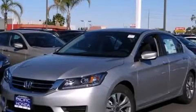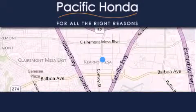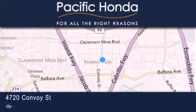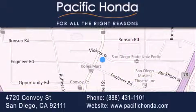We invite you to contact us today to learn more about this vehicle. Pacific Honda is located at 4720 Convoy Street in San Diego. Our goal is to exceed all of your expectations to ensure that you'll return for future visits. We'll see you next time.